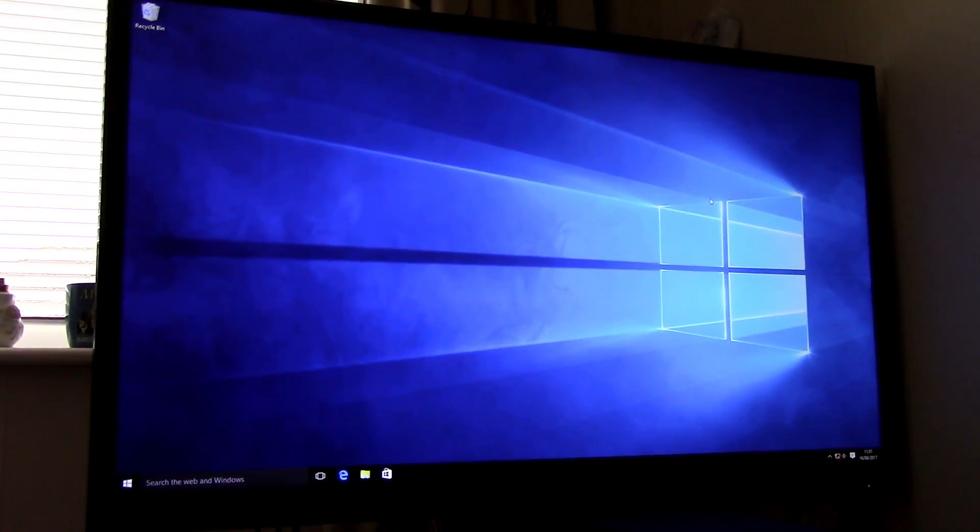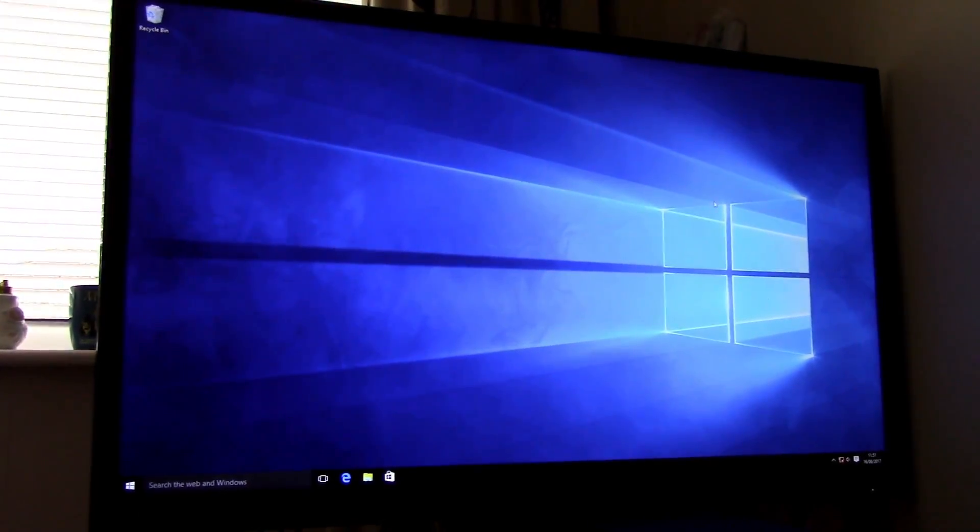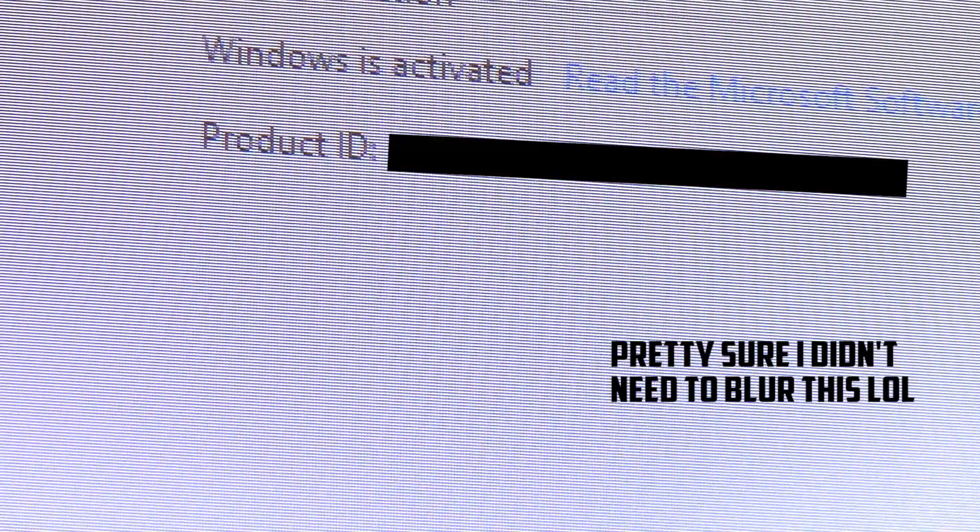Today we're going to find out. The instructions included with the purchase said I had to make a copy using the Windows 10 Media Creation Tool, which I've done and put on a CD — my legit-looking copy on a Tesco DVD of Windows 10 Professional. I went ahead and installed Windows 10, and it appears to be fully activated using the code I got on eBay.